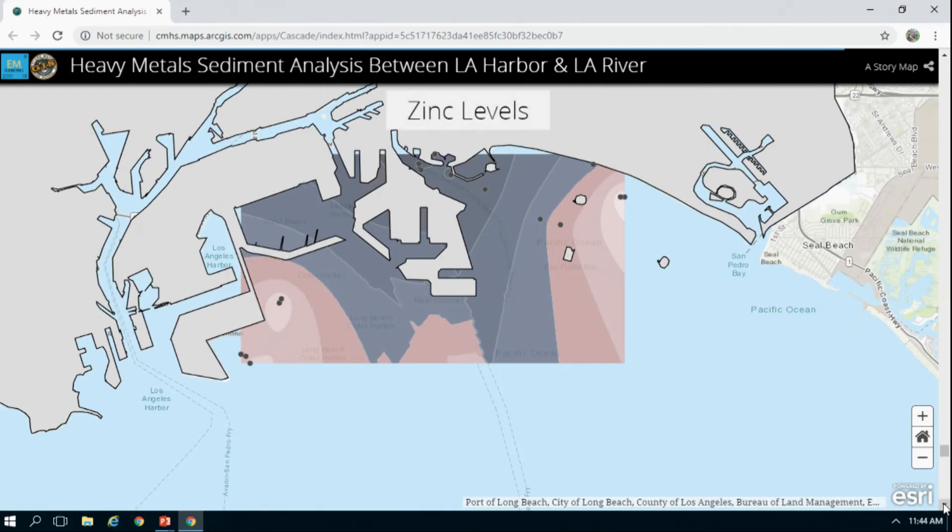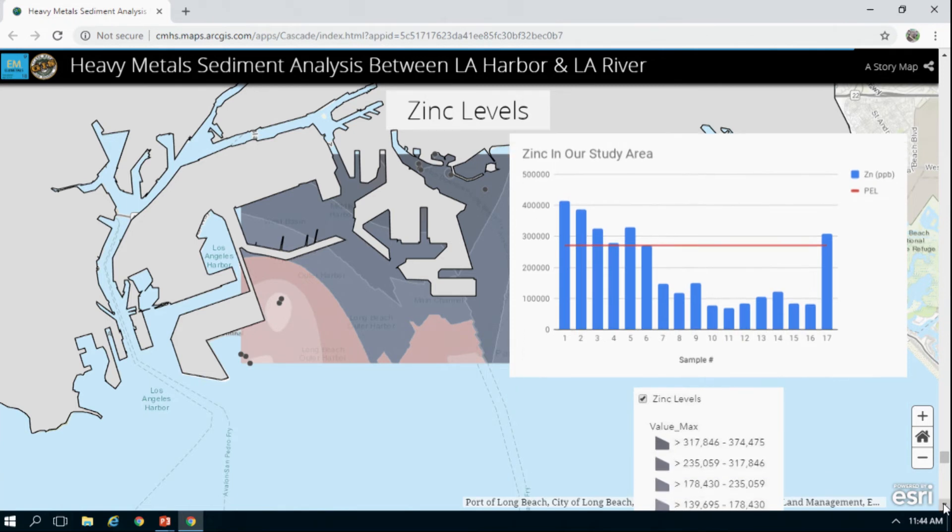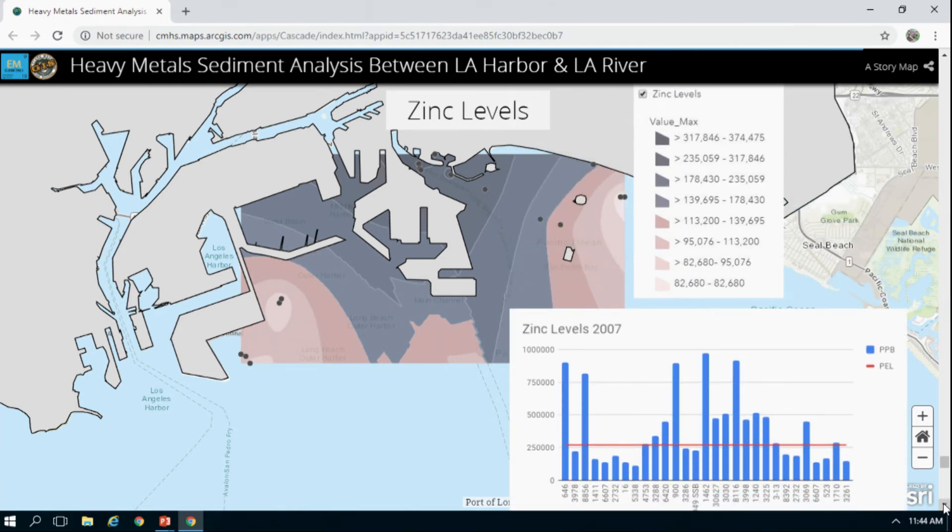Finally, zinc was at or above the PEL in samples across all 17 sample sites. As seen from the older graphs, concentrations have been significantly decreasing since 2007.